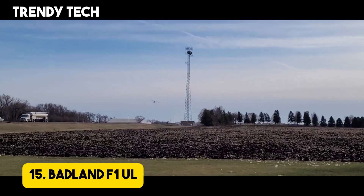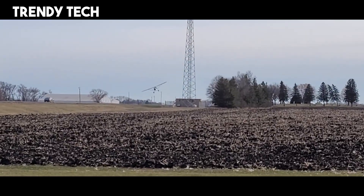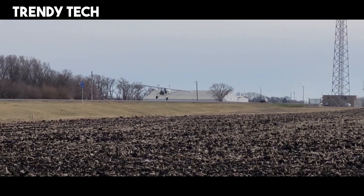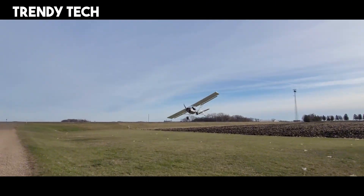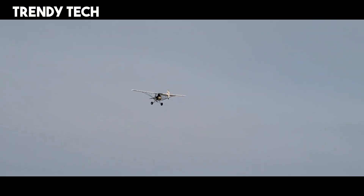Number 15. The Badland F1UL is a remarkable ultralight aircraft designed for aviation enthusiasts who crave the thrill of flying with simplicity, performance, and efficiency. Built with a lightweight yet durable structure, it combines strength and agility, allowing pilots to experience smooth takeoffs, stable cruising, and reliable handling even in varying conditions. Its compact design makes it easy to transport and store.